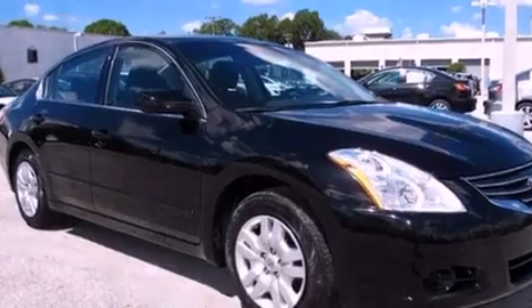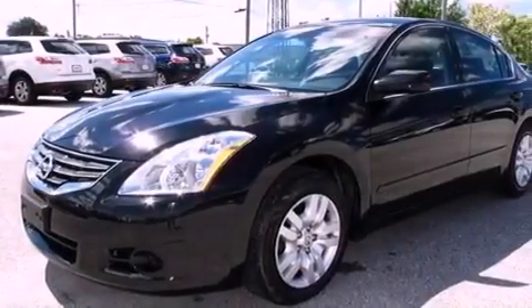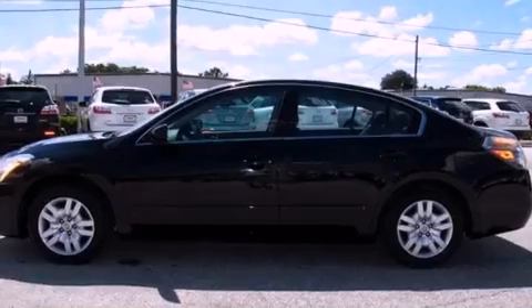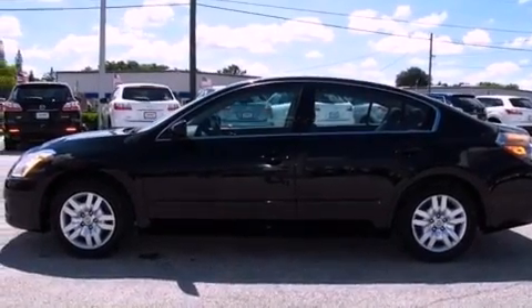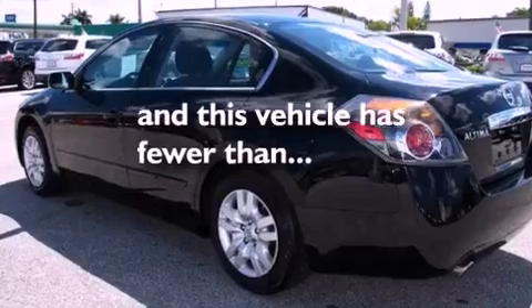Features include a multi-link rear suspension, a low-tire pressure indicator, cruise control, a security system, 12-volt power outlets, rear impact crumple zones, traction control, halogen headlights, and heater vents for rear-seated passengers. This vehicle has fewer than 35,000 miles on the odometer.